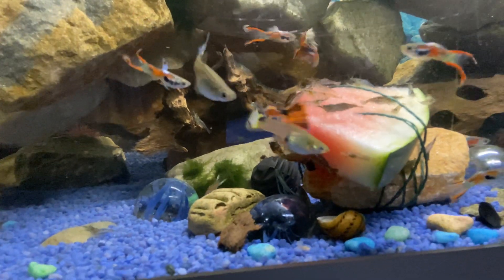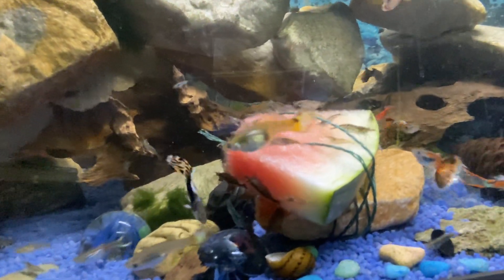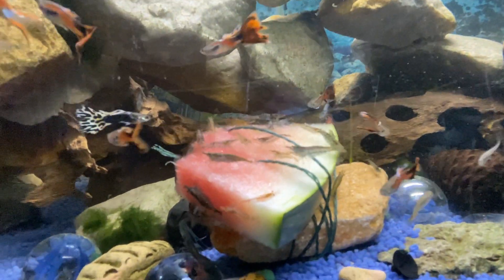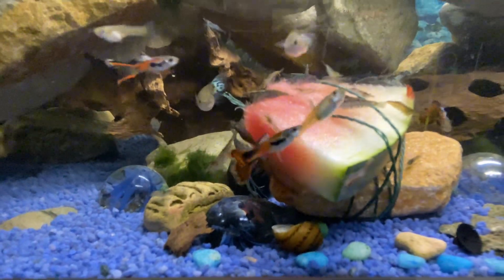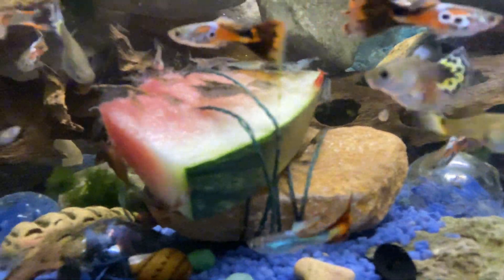I've not seen the plecos on it yet — I thought they'd be all over there. The shrimp are scaring them off. Got a lump up there just for the plecos, just to munch on — get them away from this. I can't believe the shrimp. There's one of them red ones — cherry shrimp there.